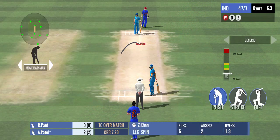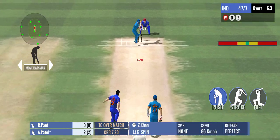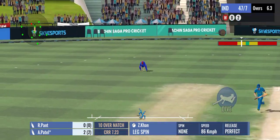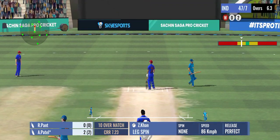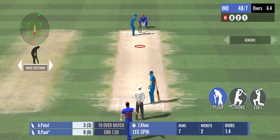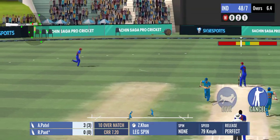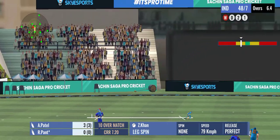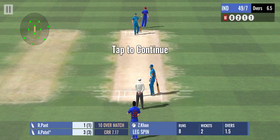The fielder was slow on the ball and they were happy to come back for the second. One run completed. Good running. Strike rotation is the key and these two are following it.